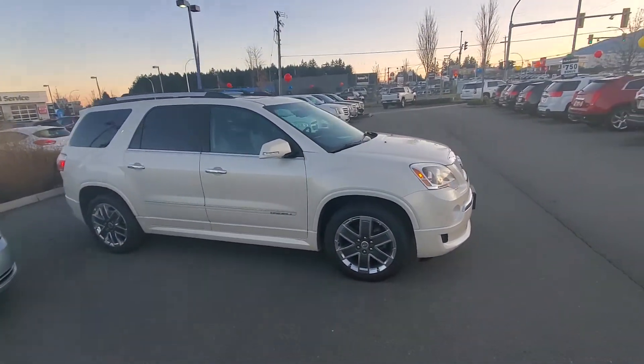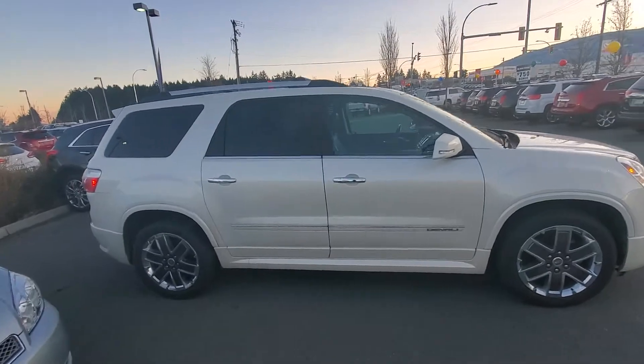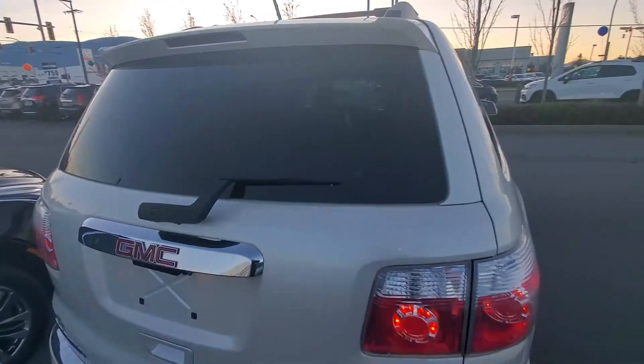This is the Denali, so it's the cream of the crop, fully loaded. You'll see inside you've got cooled and heated seats, navigation, DVD player, and all that good stuff.